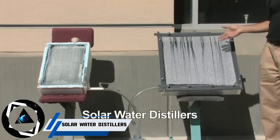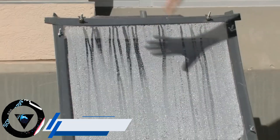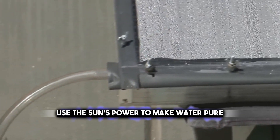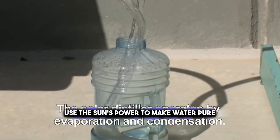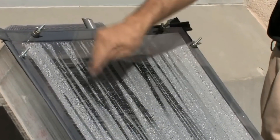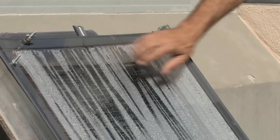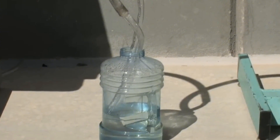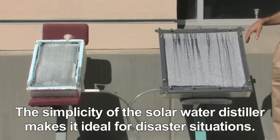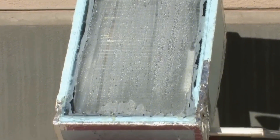Don't have a filter or a well for clean water at home? No worries — solar water distillers have got you covered. They are awesome devices that use the sun's power to purify water. They are very simple to use and easy to maintain, providing safe water anytime, anywhere. They also help you live more independently and eco-friendly, as they don't need any electricity or chemicals. Solar water distillers are the simple way to get clean water for your home — so better try it.